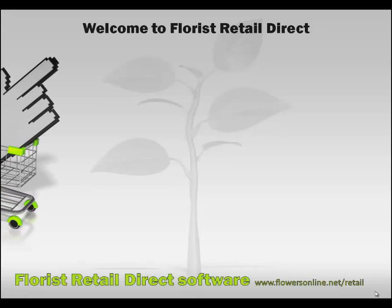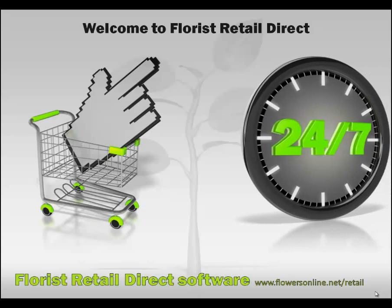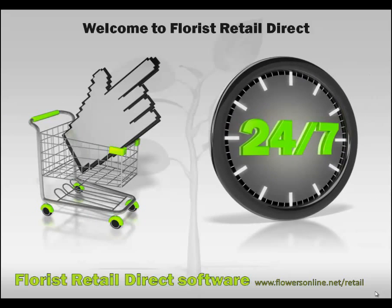Welcome to Florist Retail Direct, a new easy-going free software program where you are in charge. Buy 24/7 all your flower needs.